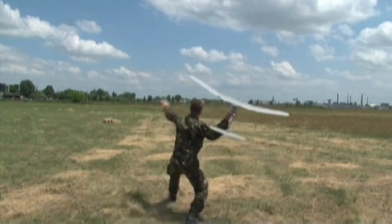U.S. service members of Black Sea Rotational Force 2011 traveled to Buzo, Romania to give members of the Romanian Army a course to familiarize them with the capabilities of the Raven B unmanned aerial vehicle.